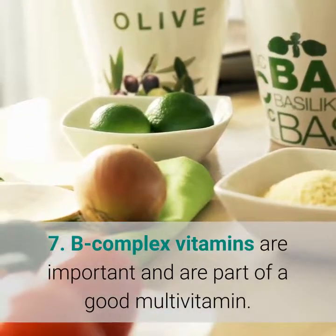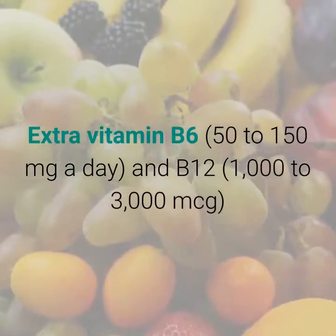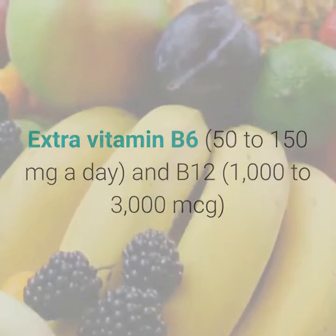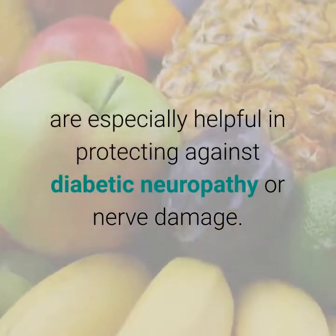7. B-complex vitamins are important and are part of a good multivitamin. Extra vitamin B6 and B12 are especially helpful in protecting against diabetic neuropathy or nerve damage.